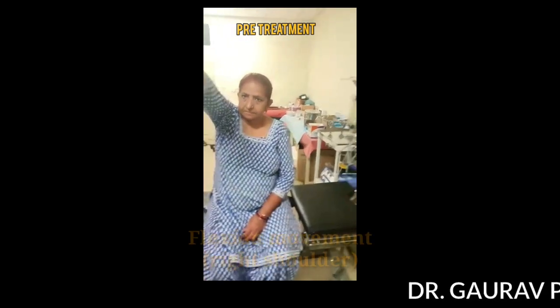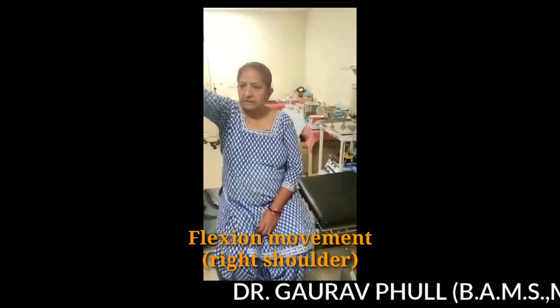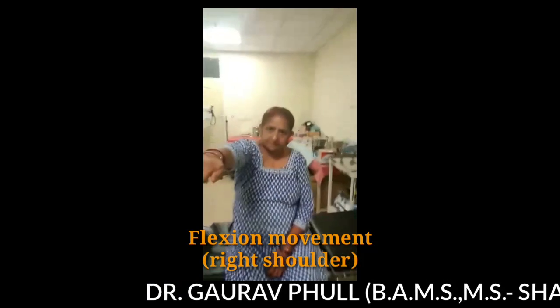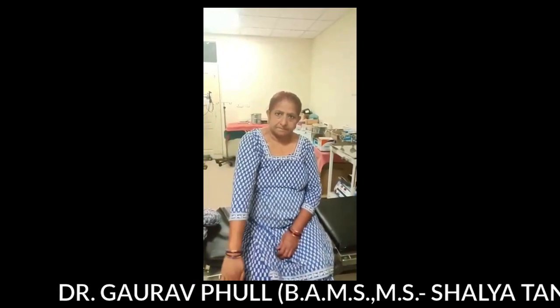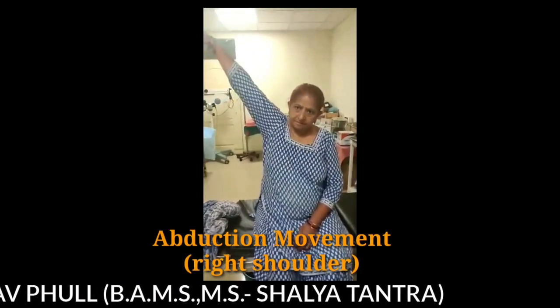Hello friends. I am going to demonstrate a case of frozen shoulder on the left side. This is a female patient who is diabetic. She had a history of pain and restriction in the movements of the left shoulder.